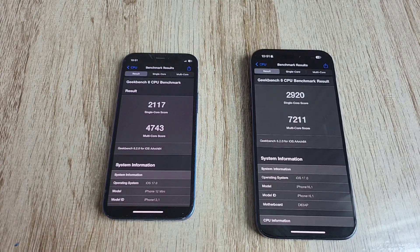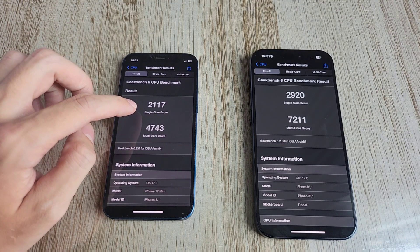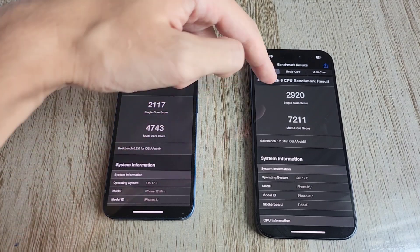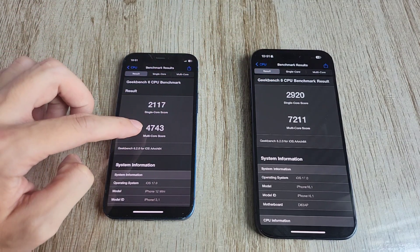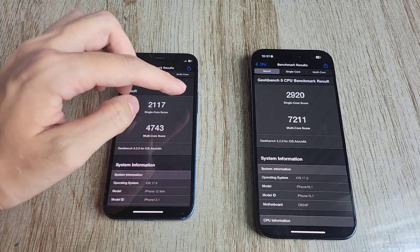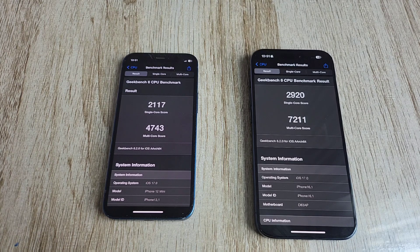The results are in. On the iPhone 12 mini we have a single-core score of 2117, compared to 2920 on the iPhone 15 Pro. And multi-core score: 4743 on the 12 mini compared to 7211 on the 15 Pro. So that is a pretty substantial increase in both single-core and multi-core performance.